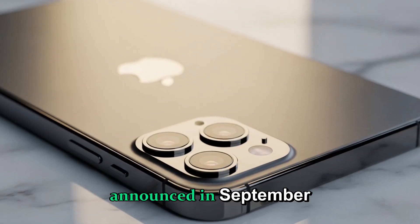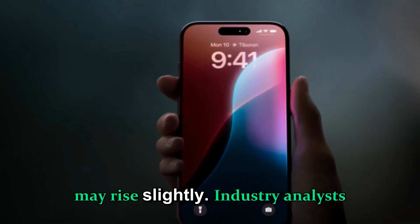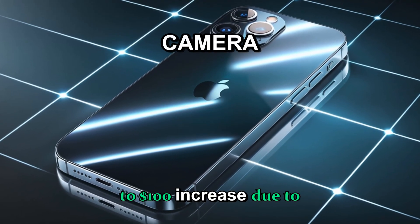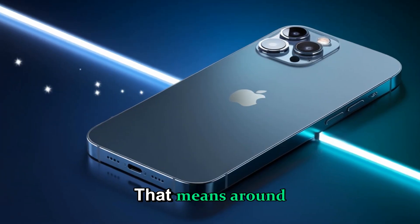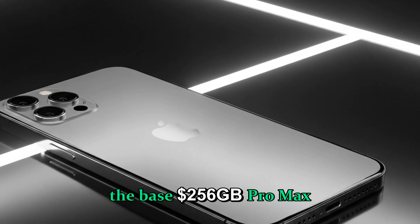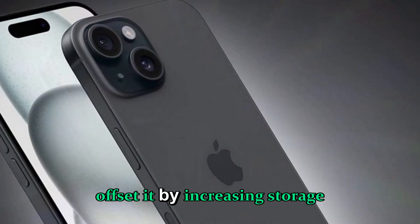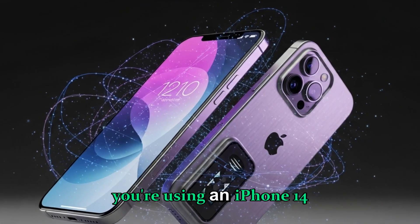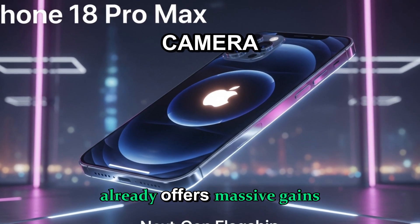Production timelines suggest we'll see the iPhone 18 Pro Max announced in September 2026, following the standard cycle. Pricing may rise slightly — industry analysts predict a $50 to $100 increase due to the expensive 2-nanometer process and new camera modules. That means around $1,299 US dollars for the base 256GB Pro Max model, though Apple may offset this by increasing storage tiers across the lineup.